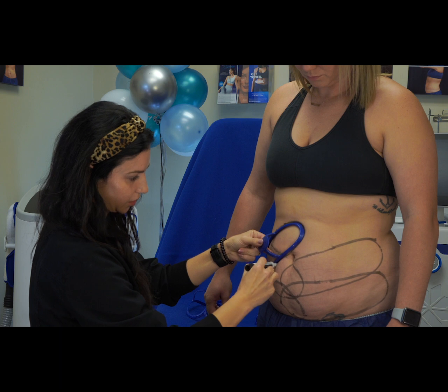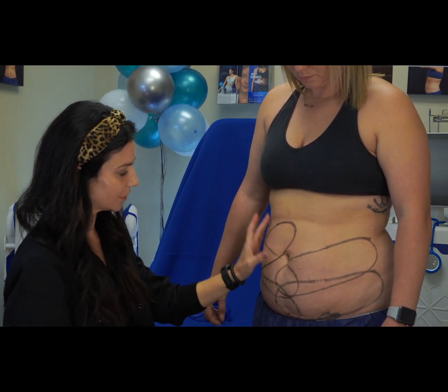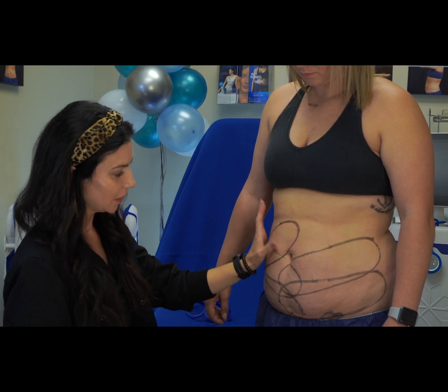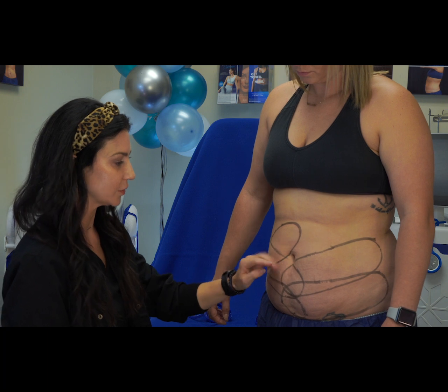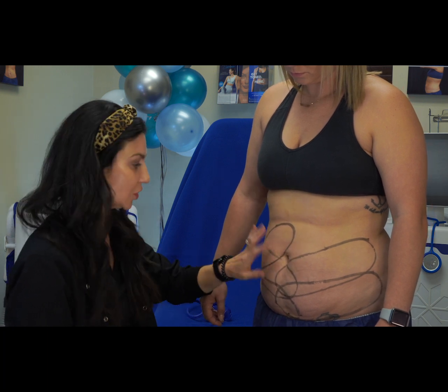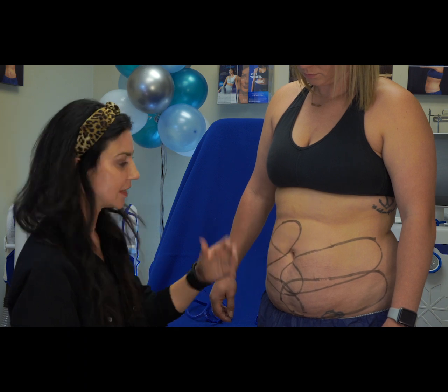That's correct. And you want to make sure you're covering all the areas. You don't want to take an applicator when you're coming up onto this upper portion of the abdomen and put it too much further up, because then you've left this whole area here, which will be very noticeable if you've reduced everything here and you've got this one little section in the center that hasn't been treated.